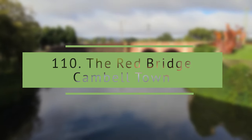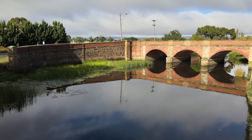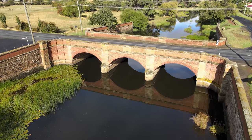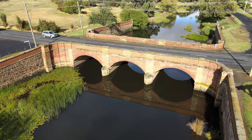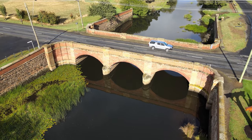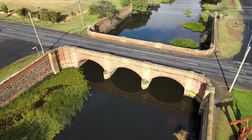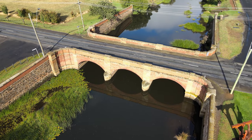The Red Bridge, Campbell Town. The Red Bridge is worth the stop on its own, located in another historic town rich in convict history. The red brick used in the structure gives it its name — the Red Bridge. It is nicely maintained with a few scenic walks and a campervan park.